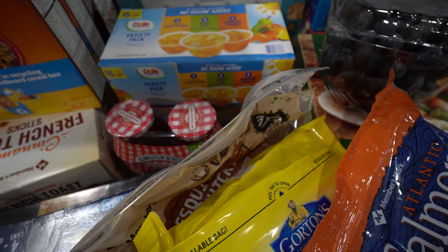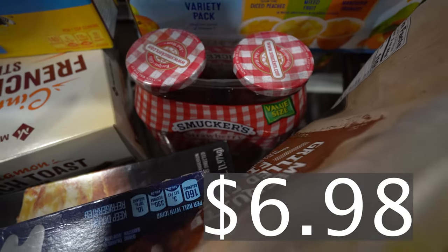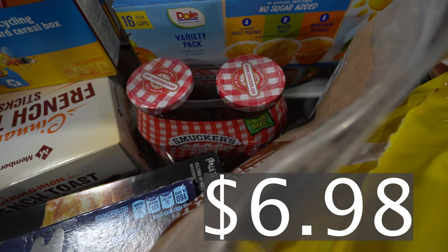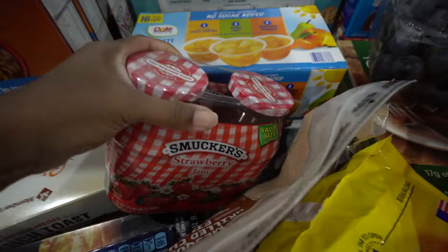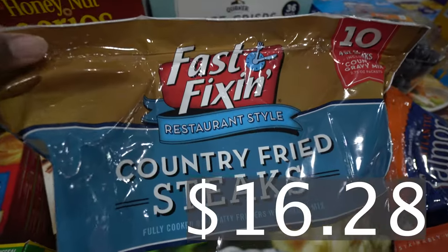We got some Smucker's jelly because we have uncrustables but they're grape and I like strawberry jelly more than grape. I'll eat both but I really prefer the strawberry. It's just a two-pack.